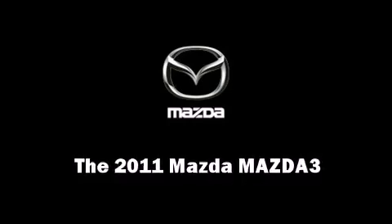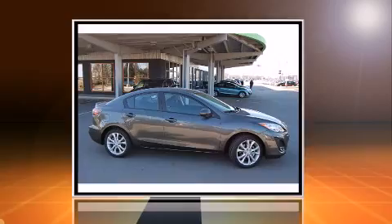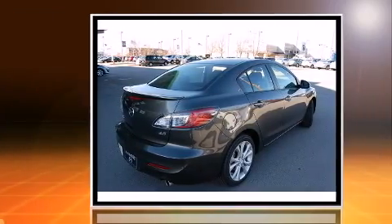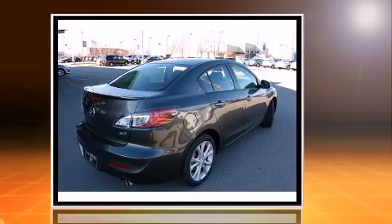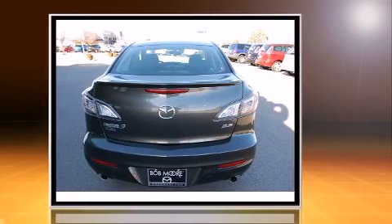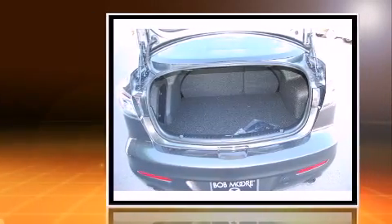The 2011 Mazda Mazda3. This four-door, five-passenger sedan offers the features and options for which you've been searching. It features a front-wheel drive platform and automatic transmission and a 2.5-liter four-cylinder engine.